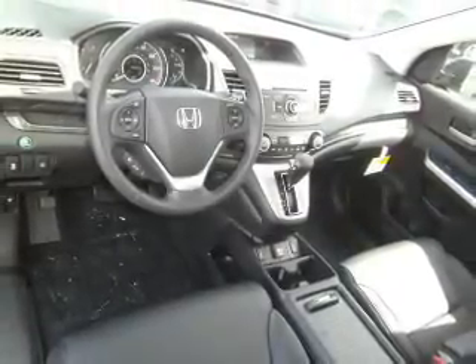The powertrain includes front wheel drive with an efficient four-cylinder engine driven by a five-speed automatic transmission.